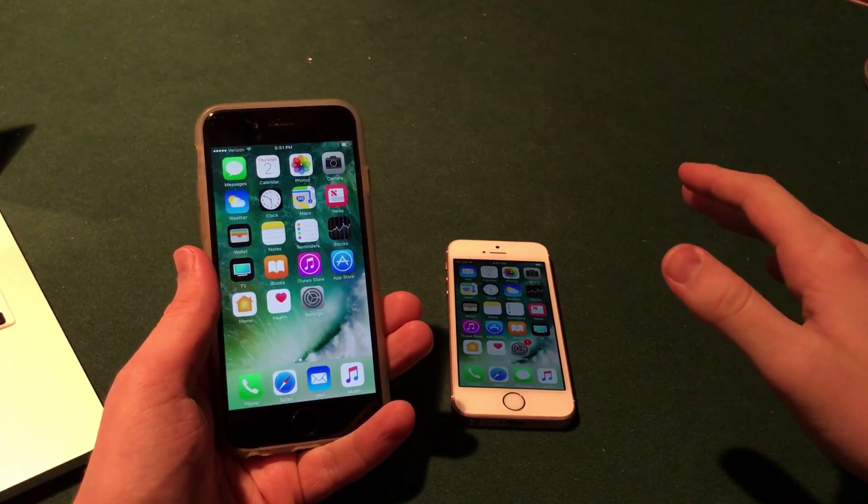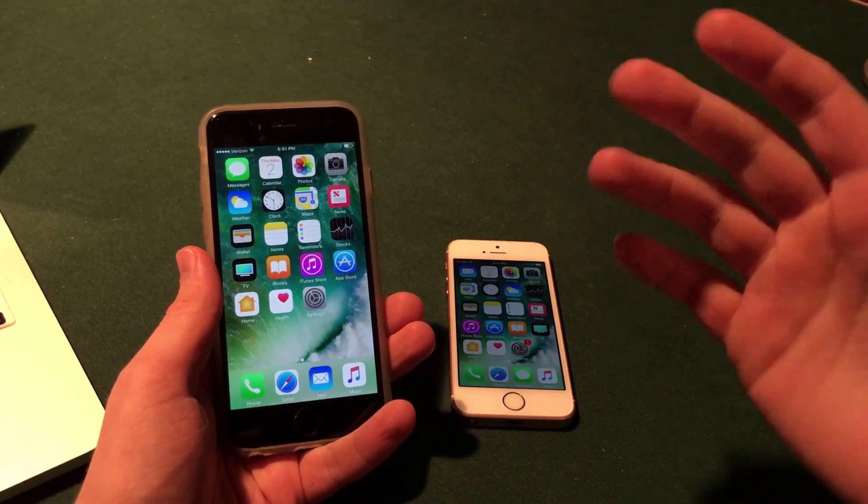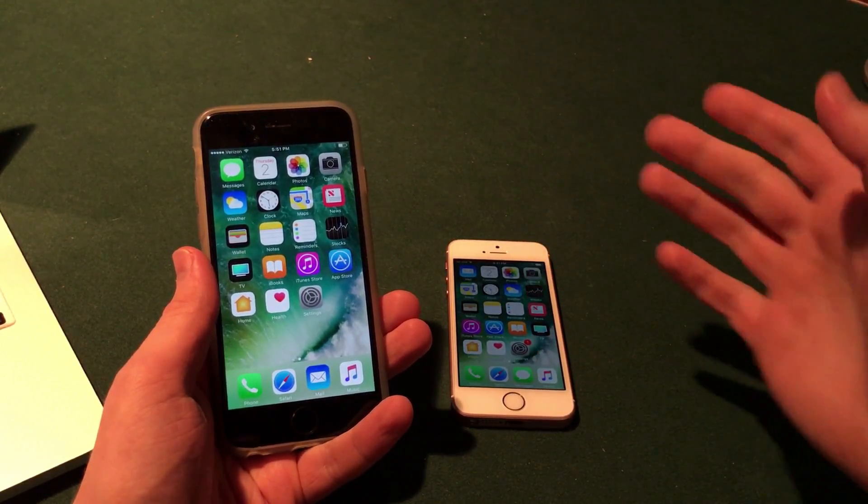Welcome to the Macintosh Review. In this video I wanted to cover the iOS 10.3 release date and features. We know that the new release of iOS is on the horizon, so let's jump right into it.